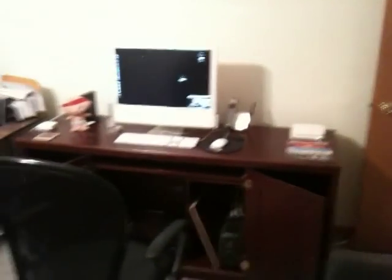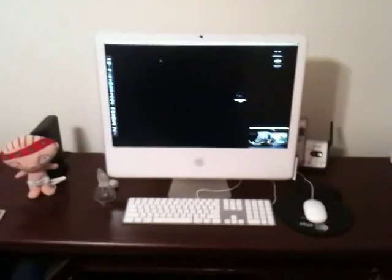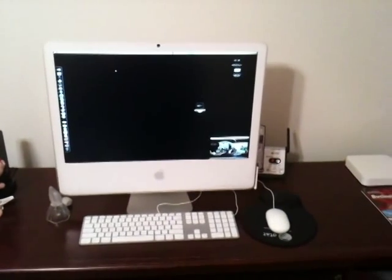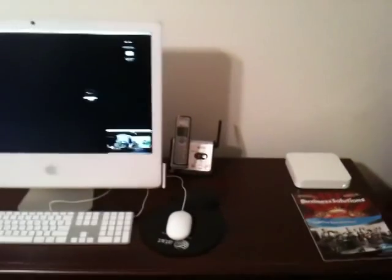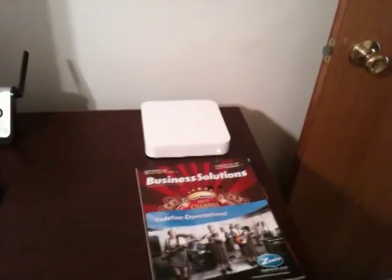This is the station where we have Wirecast running. This is a late 2006 24-inch iMac with an Intel Core 2 Duo processor and three gigs of memory, running Wirecast. It has its own separate internet connection just for that purpose. There's the cordless phone. That is the Apple Airport Extreme base station — a wonderful wireless router, works fantastically, highly recommended. Down here are two cable modems: the one on the left is for the live stream, and the one on the right is for the office.